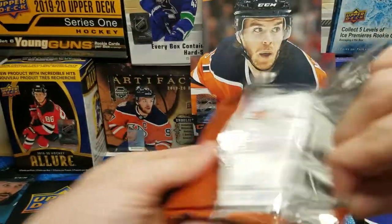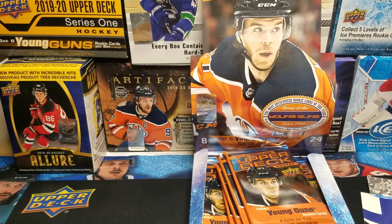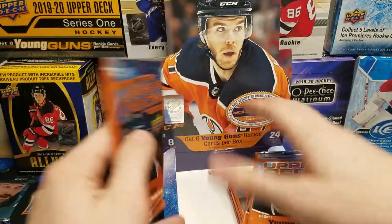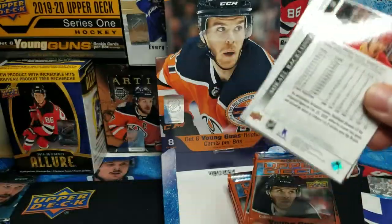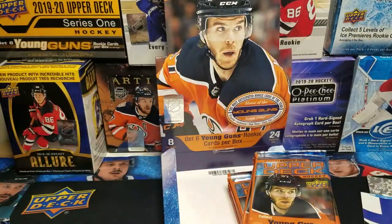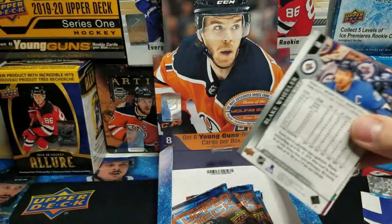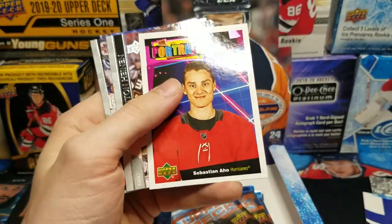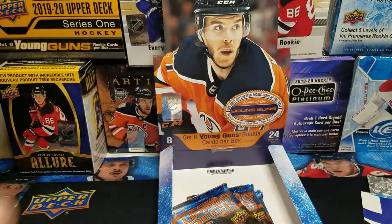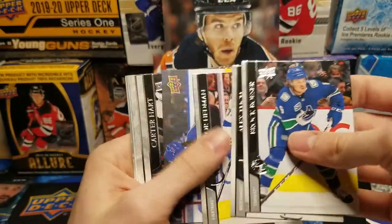Let's get those portraits out of the way early. Max Pacioretty for the Golden Knights — portrait. Connor Hellebuck — portrait. I'm not a fan of portraits this year, not really a huge fan of them in general. Sebastian Aho portrait — I do like that picture though, that one's awesome. They need to put more bench shots in here. Sanford coming over the boards — okay, we got our first canvas.